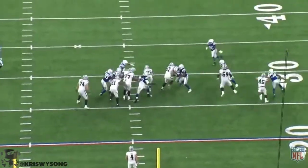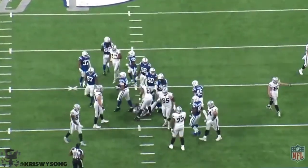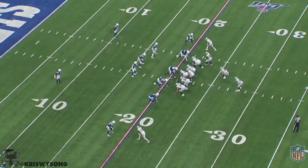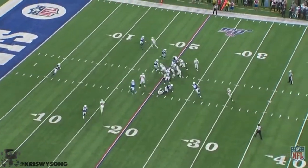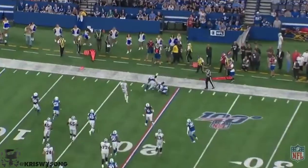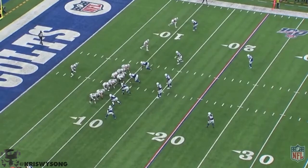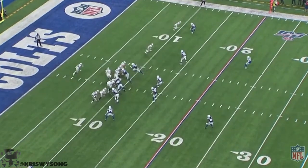Cutback around there from Jacobs. This play here is key to me though. You're on the road — freeze frame it right here. This should be second and 12, but instead Jacobs makes a man miss, doesn't avoid contact, and ends up being second and seven. The difference between second and seven and second and 12 on the road in a hostile environment — it's a tremendous difference.